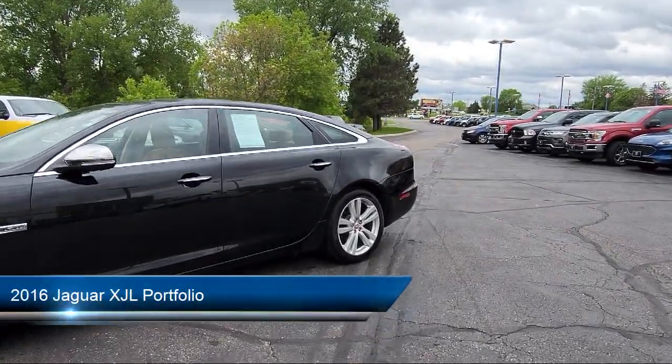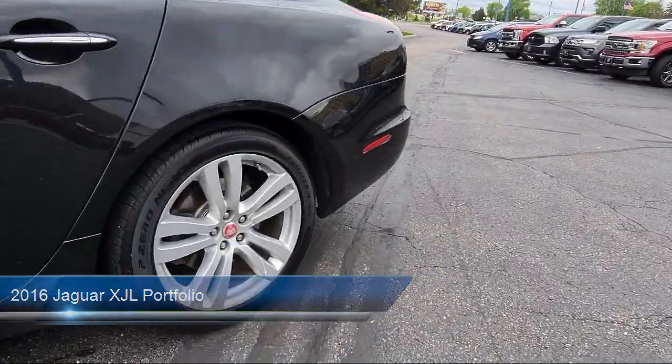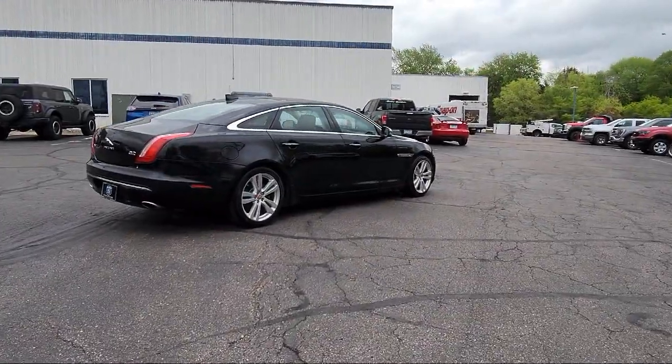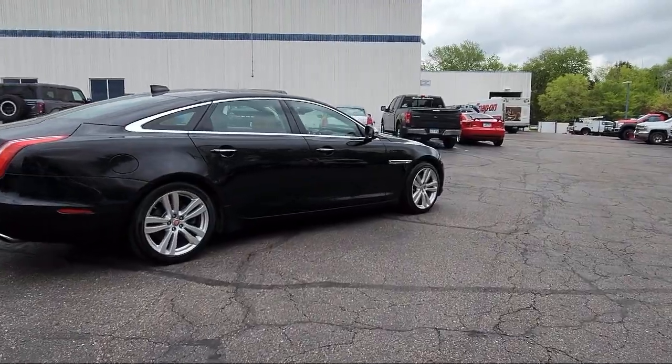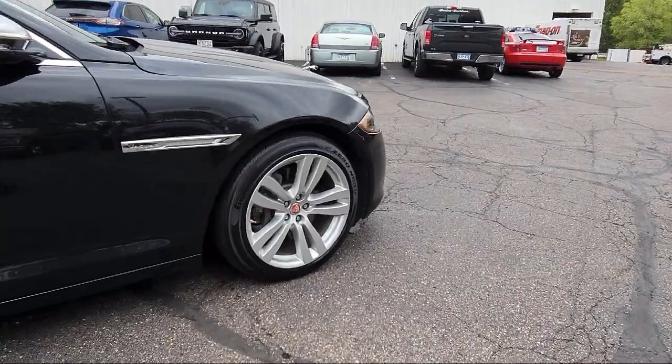This vehicle comes equipped with wireless Bluetooth data link, audio touchscreen display, steering wheel mounted phone controls, front air conditioning automatic climate control, and USB auxiliary audio input.